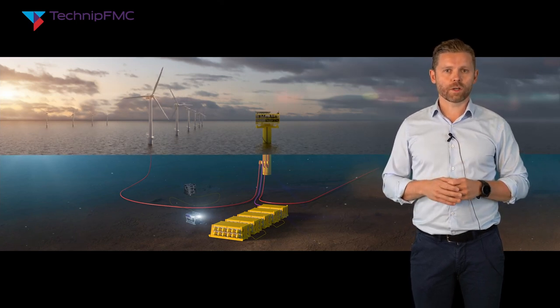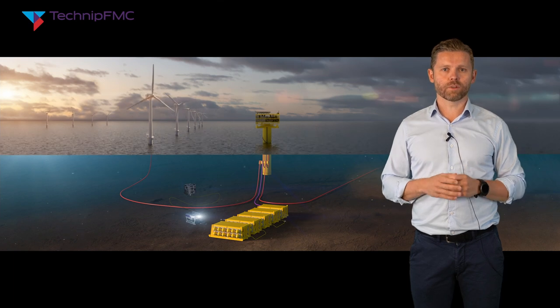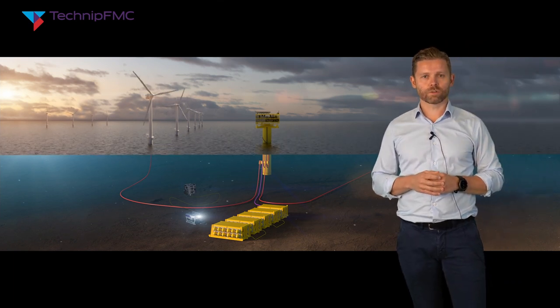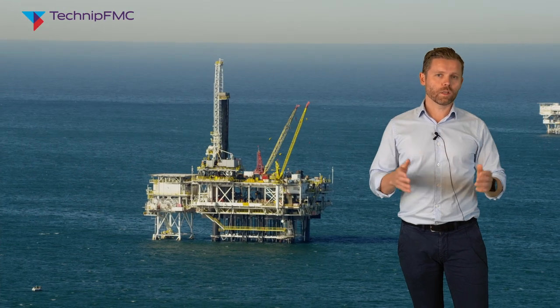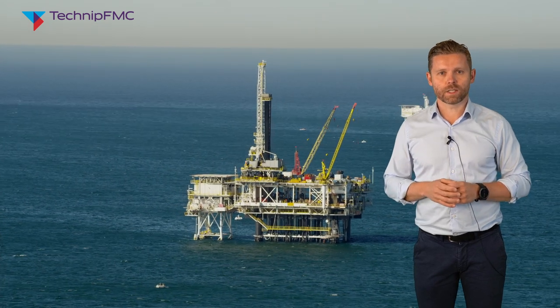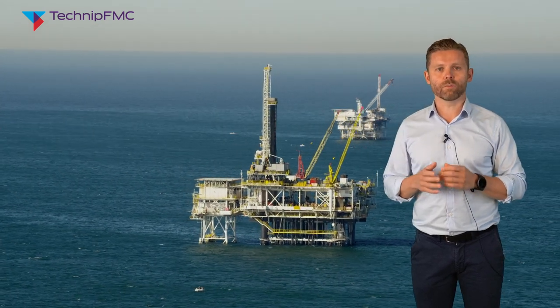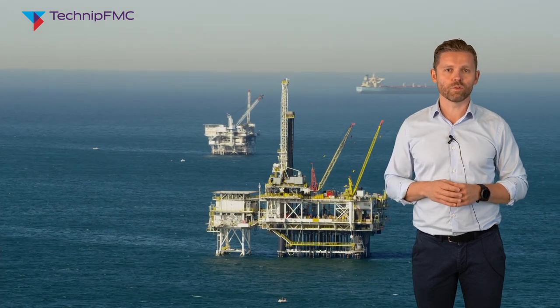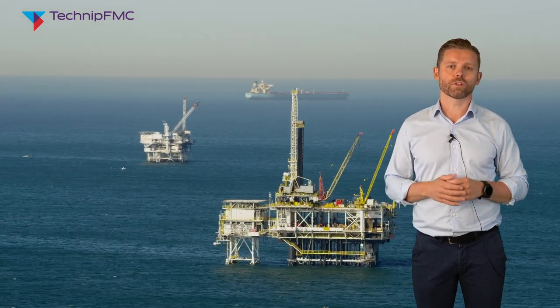We are working on several market segments and applications for Deep Purple, all of them linked to applications in the ocean space. One is for electrification of oil and gas installations. With this principle we can deliver stable and renewable power to installations of different sizes, enabled by this huge battery in the form of hydrogen at the seabed.